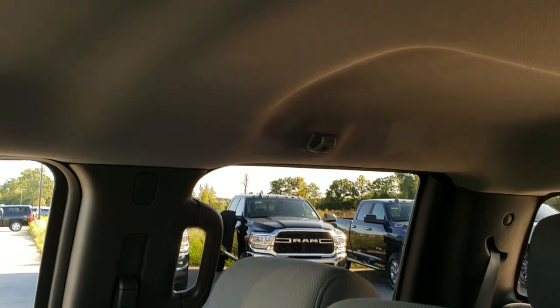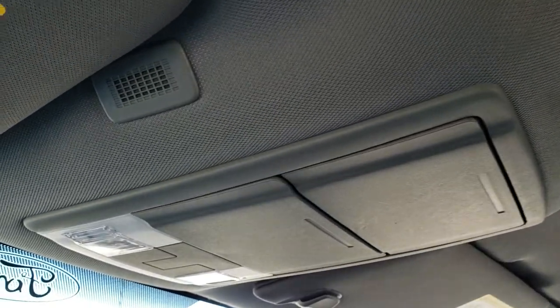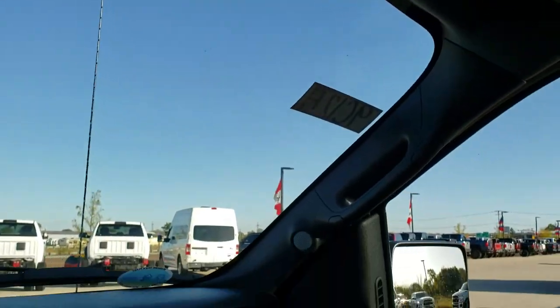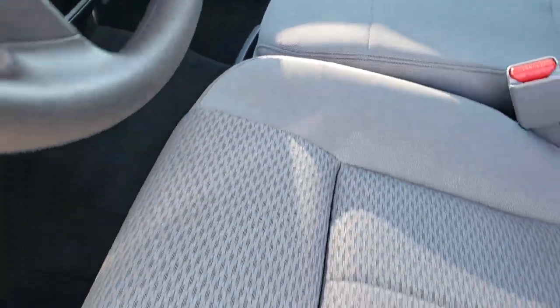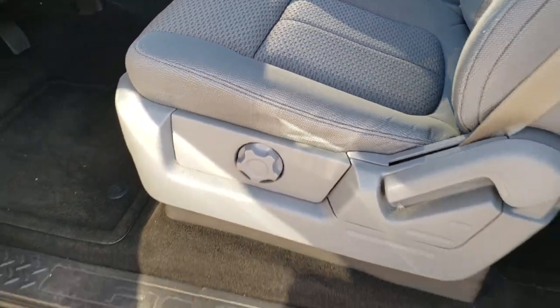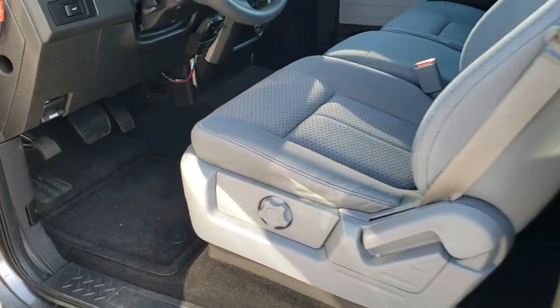Passenger seat — no rips or tears. This truck has never been smoked in. The headliner is in excellent condition as well, with map lights up there. This one does have the 40-20-40 split bench seating in the front, with a storage compartment underneath and cup holders in the center console as well. We'll take a quick look at the back seats and then check out under the hood.